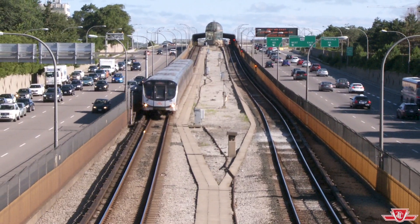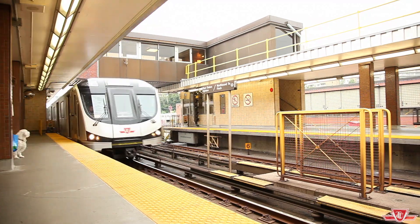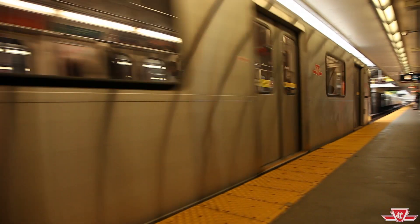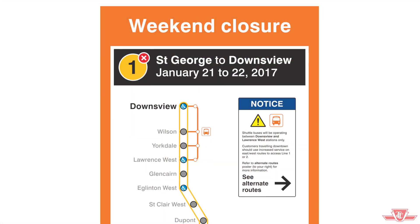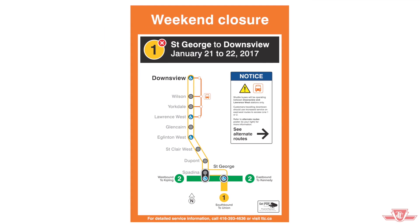Exciting changes are coming to the TTC subway system that will modernize and improve service, including an entirely new signal system. But in order to make these changes, the TTC will need to close portions of the subway system on many weekends throughout the year.